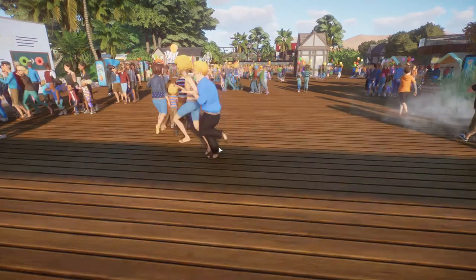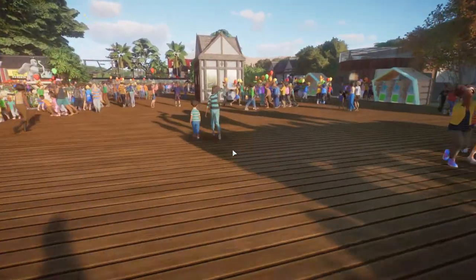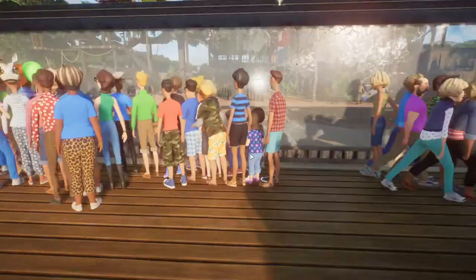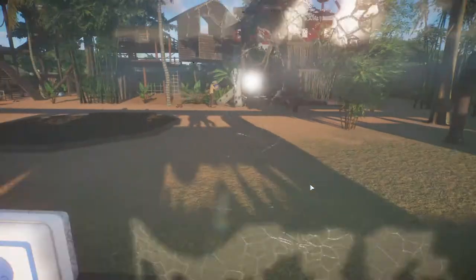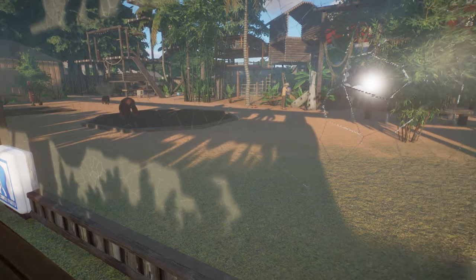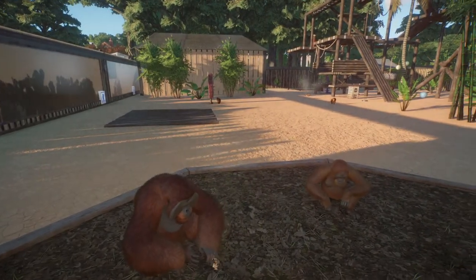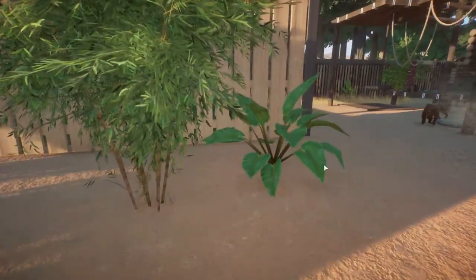So you can see the huge entryway, got education signs, got vending machines. The only things I haven't put down are a lot of lights and coolers on the pathways to keep the guests cool - that's probably my next project. There's my orangutans, another popular spot. I got all these climbables off the workshop and I haven't had any real issues with the orangutans stressing out being this close to the front of the zoo, so that's good.